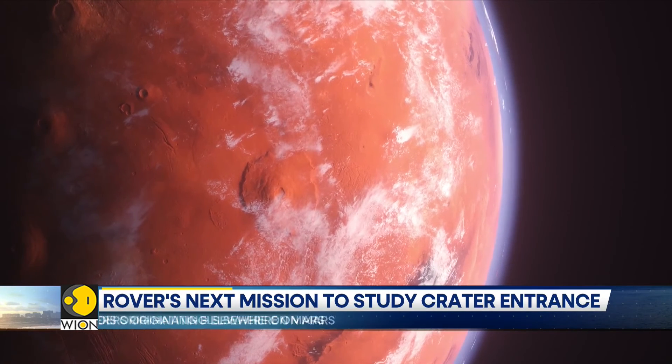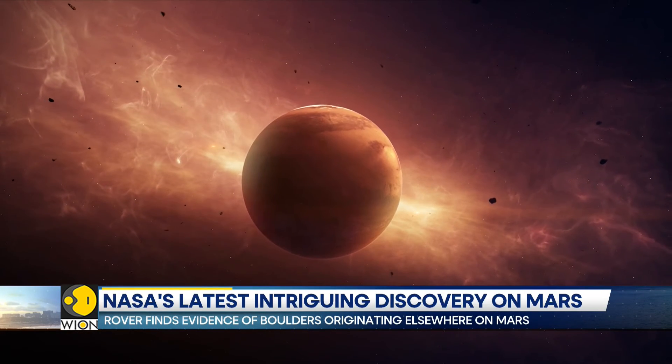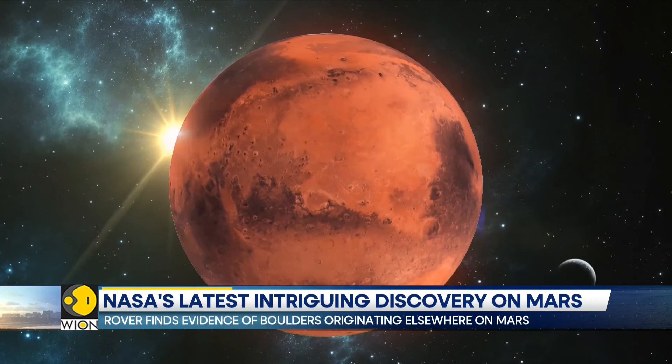The next mission of the rover is to study an area near the crater's entrance where a river flooded across the crater floor.